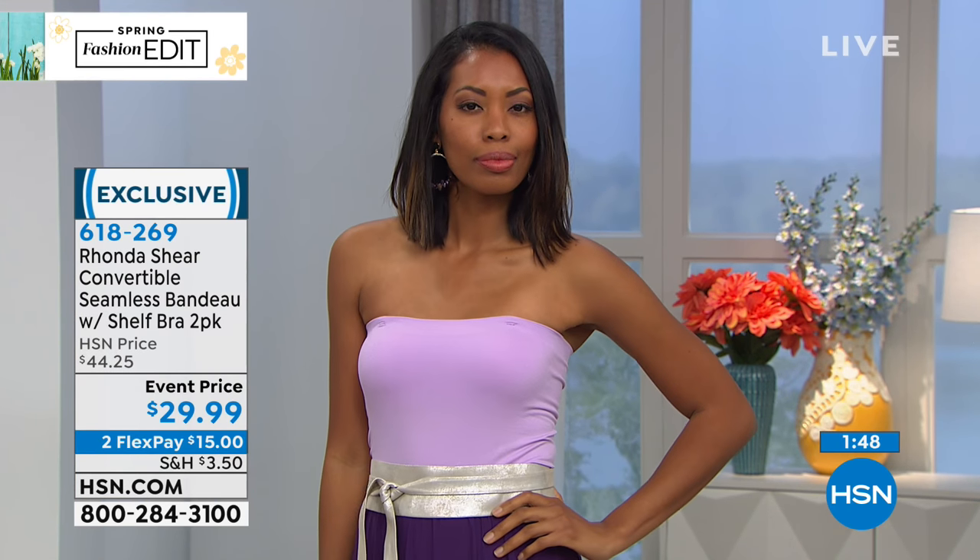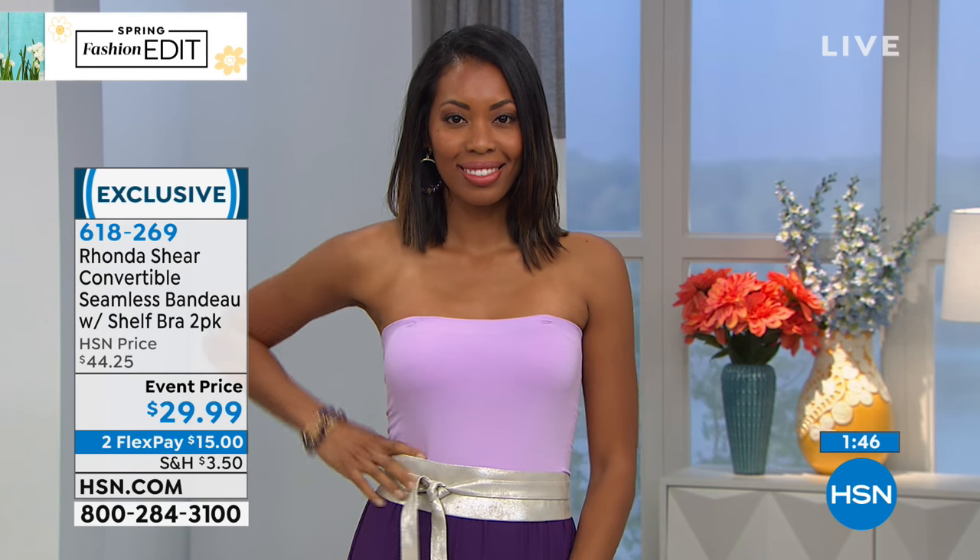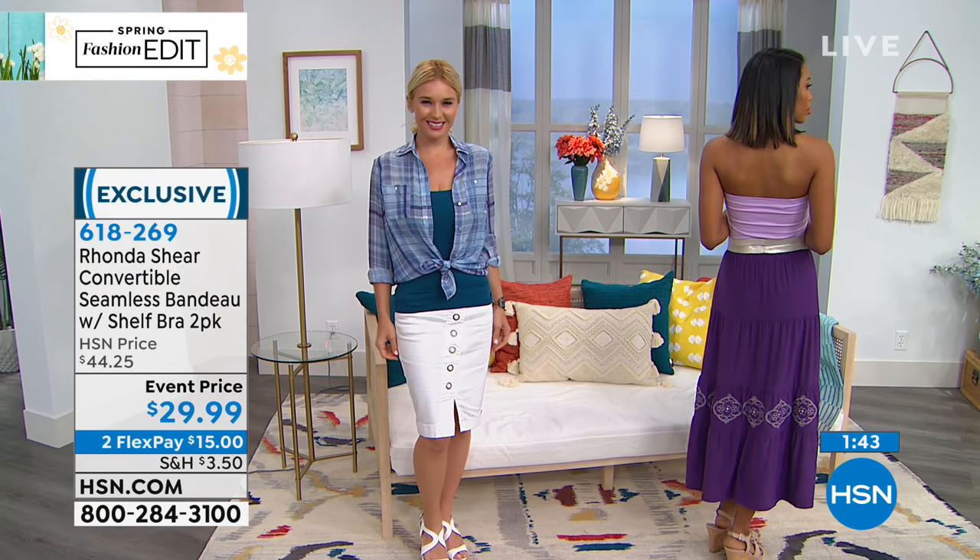Look how cute it is! We gave you the straps because I know you all always want the straps, but it is really meant to be worn strapless. You can still convert it to regular straps.